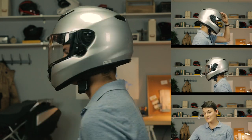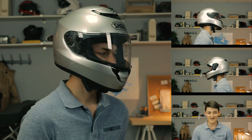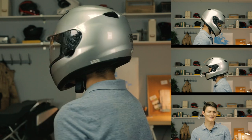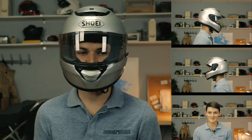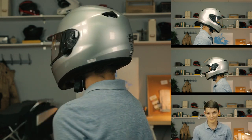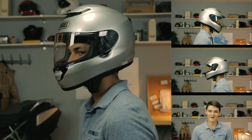For that money, I'm getting a composite fiber shell that aced the Snell M2015 and DOT safety standards while clocking in at 1,650 grams — a smidge heavier than the German option. It doesn't have a flip-up chin bar or a drop-down sun visor, but I still like wearing the Quest better. My one complaint is that because it's a slightly larger shell size, it does catch a fair amount of wind.